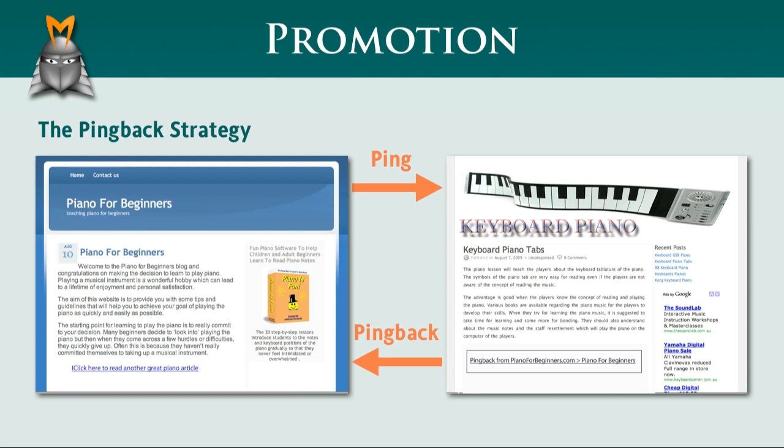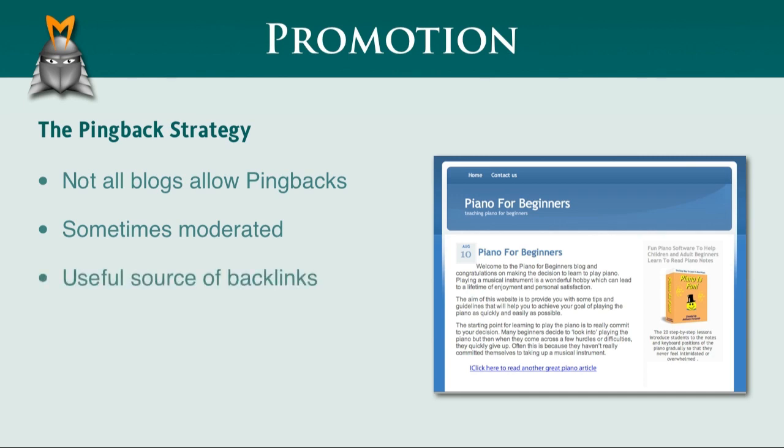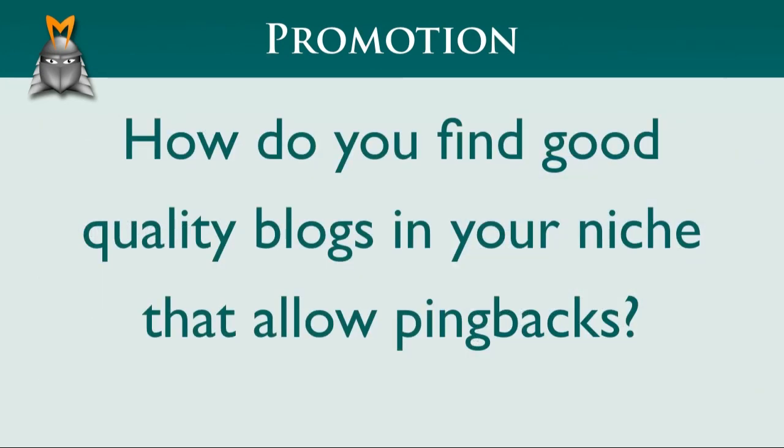There are a couple of things to keep in mind here. First, not all blogs allow pingbacks. And second, pingbacks are sometimes moderated by the blog owner, so they don't always appear instantly. However, if you can find some good quality websites in your niche which allow pingbacks, they can be a useful source of backlinks and can provide you with traffic and potentially enhance your link network. So the big question is, how do you find good quality blogs in your niche that allow pingbacks?